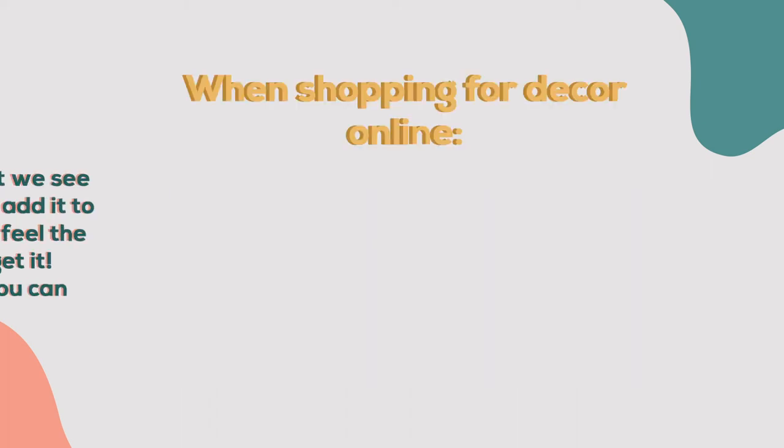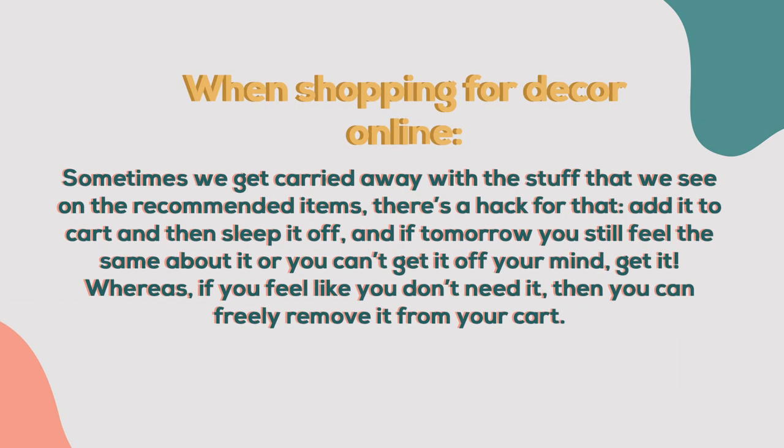Sometimes we get carried away with stuff we see on the recommended items. There's a hack for that: add it to cart and then sleep it off. Tomorrow, if you still feel the same about it, get it — whereas if you feel like you don't need it anymore, then you can freely remove it from your cart.